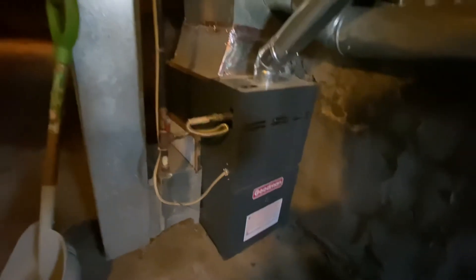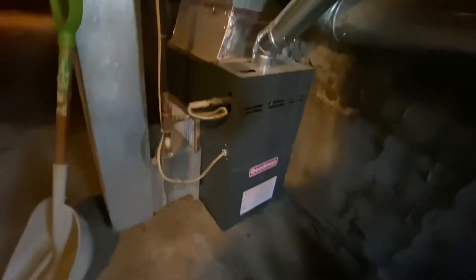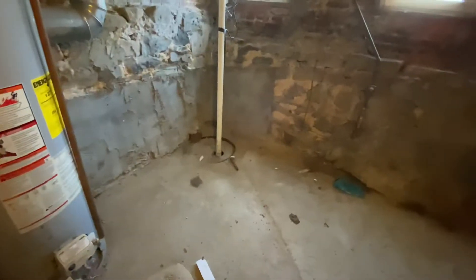Basement is finished and clean. Looks clean to me — good order. Good for storage area and laundry. We've got a furnace that looks like it's in good order, gas furnace, gas hot water heater, and a sump pump for any water issues, along with hookups.